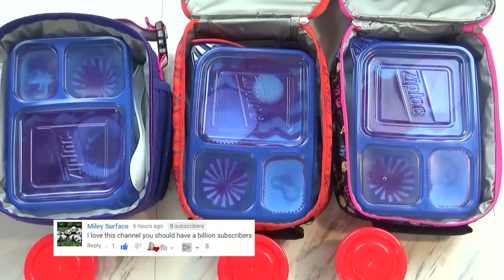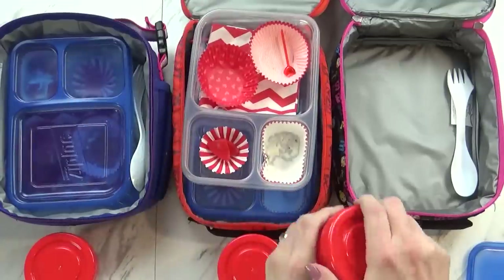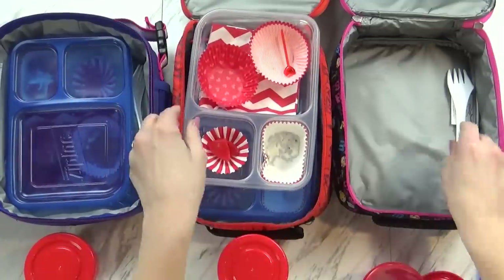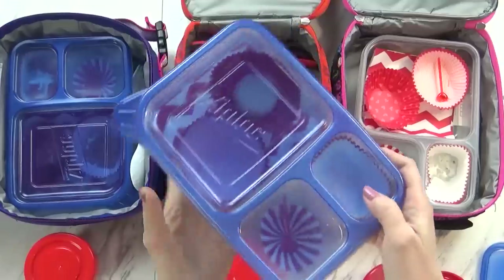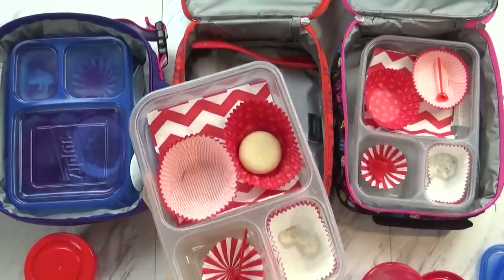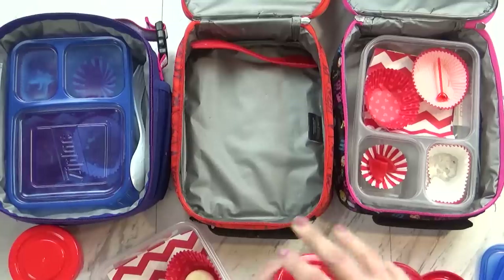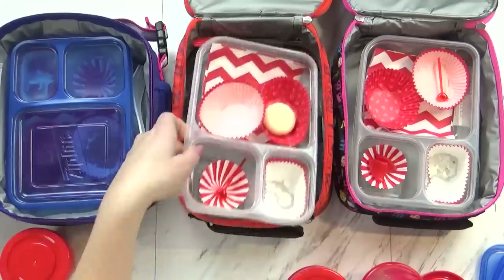Alright, time to check the lunches. We'll start with McKenzie's first. What did you think, McKenzie? It was so good. You ate everything including your yogurt. What was your favorite part? I liked the yogurt and the tomatoes. The tomatoes? I thought you didn't like tomatoes! I like them now. Well, that's good. Do you like all the red foods? Do you know what's coming tomorrow? Orange! That's right. Time to check Jackson's — he's not here with us, but it looks like he did pretty good except he didn't eat his cheese. And he ate his yogurt, but nobody used their napkin.